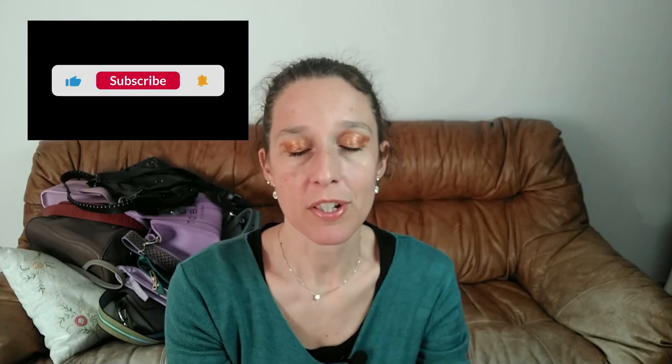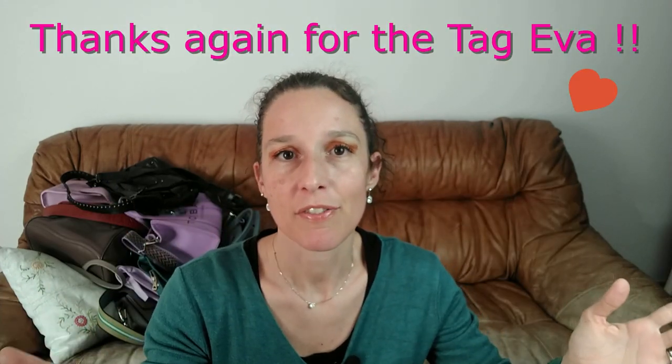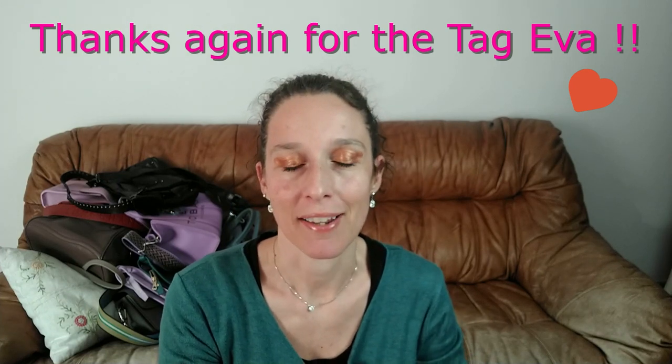That was my 10 most wearable handbags — hope you liked it! If you have any questions or remarks about all the bags, please write in the comment section. If you're a returning viewer and you haven't subscribed to my channel, please do. Go and see Eva and Erin's channels and subscribe to them as well. And now, the French version.